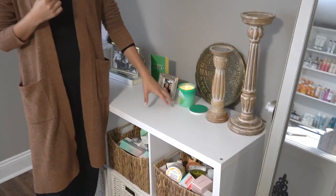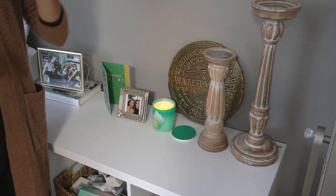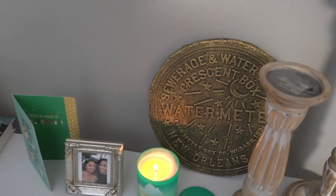This is probably one of my favorite scents out of the three they sent me, so I have this one here in the office and the others are scattered around the house. I have candle holders with no candles — I just realized that. And my water meter from New Orleans, which will always remind me of home.